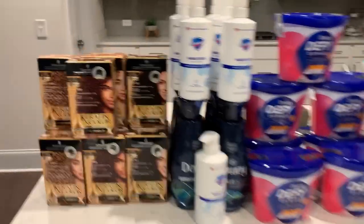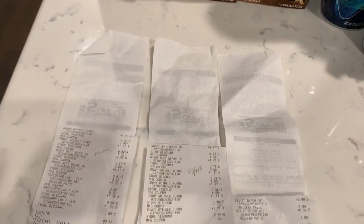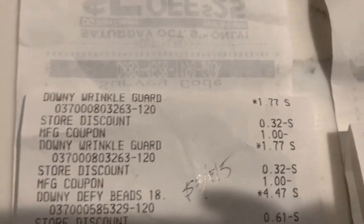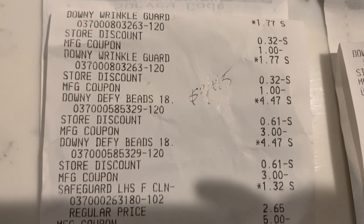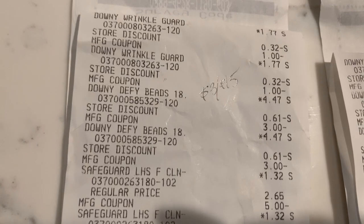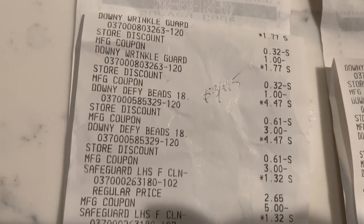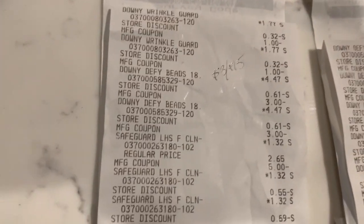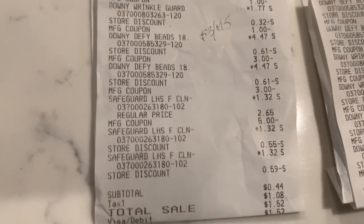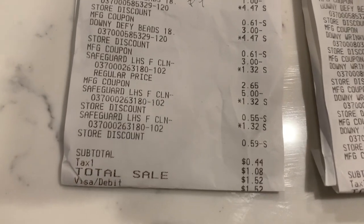Starting at the first store: the Downy Wrinkle Guard was priced at $1.77 with that dollar coupon, and the Defy Beads were priced at $4.47 with the three dollar coupon. FYI — the Defy Beads were showing $8.95 in my app, but they rang up for $4.47 at the register, so keep that in mind if you price-check and see $8.95. The Safeguard soap was $1.32 and the five dollar digital coupon attached, giving about a dollar in overage. With the $3 off $15 on that card, my subtotal was 44 cents.